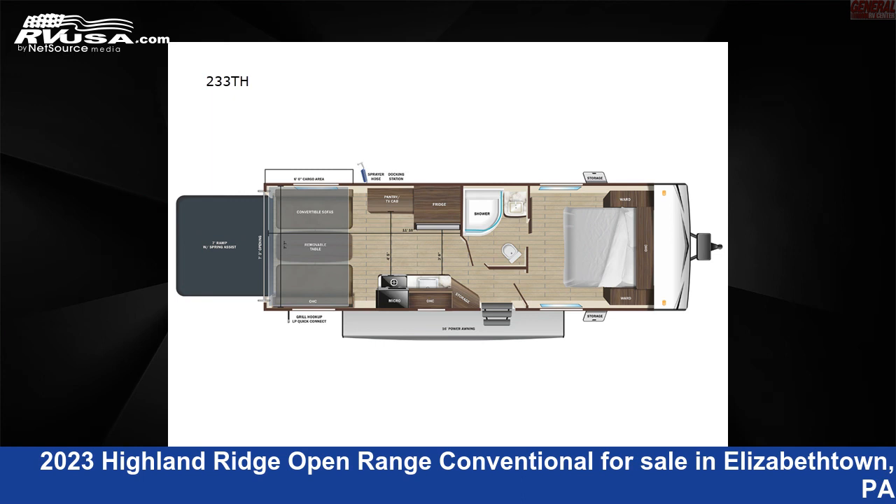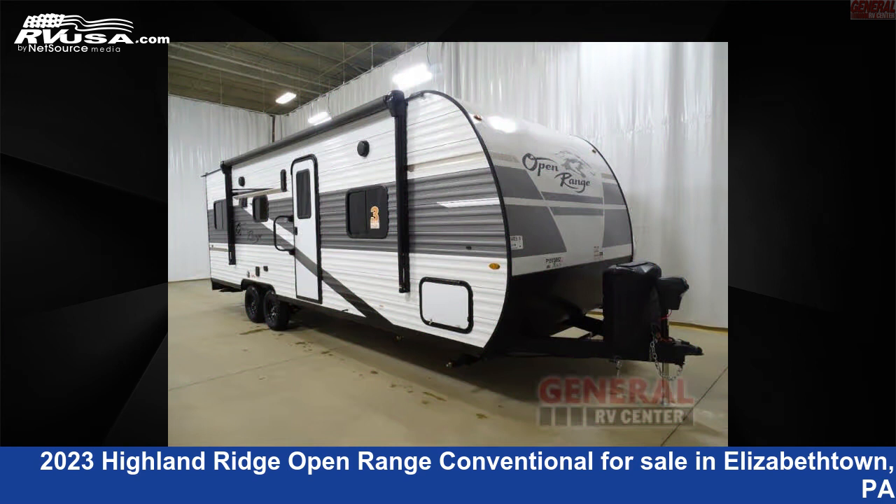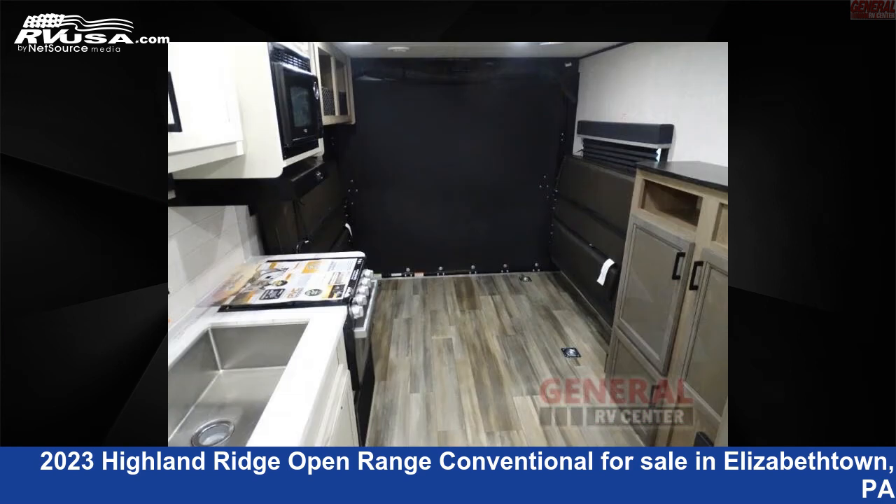This 2023 Highland Ridge Open Range Conventional 233TH is a Toy Hauler RV. It is located in Elizabethtown, Pennsylvania 17022, and is offered for sale by General RV Center.